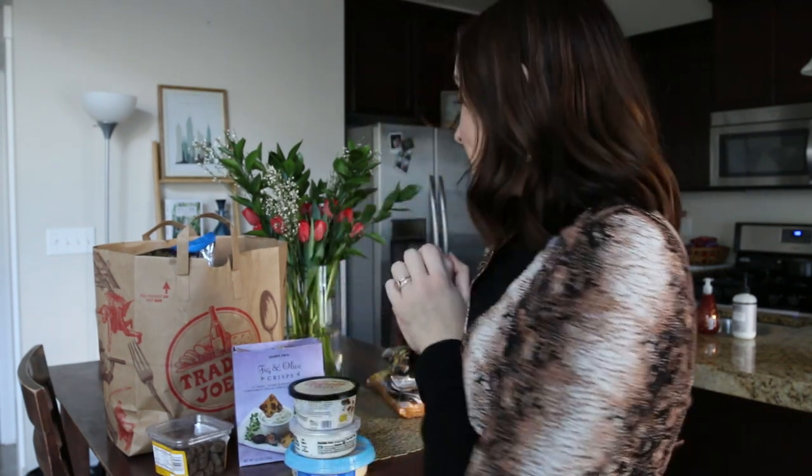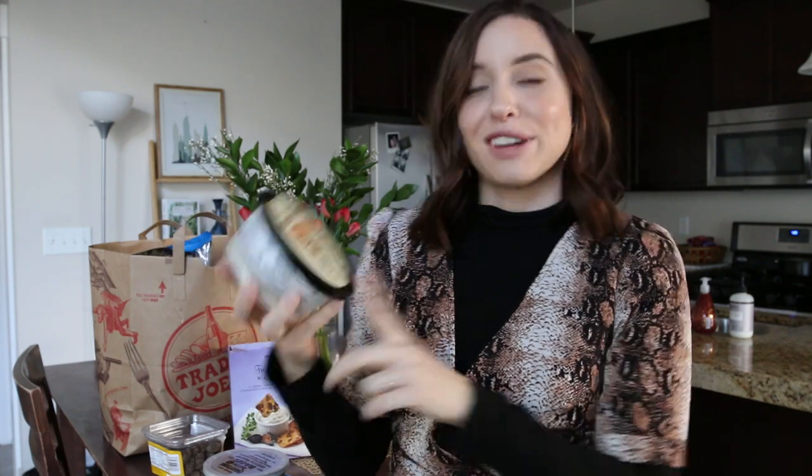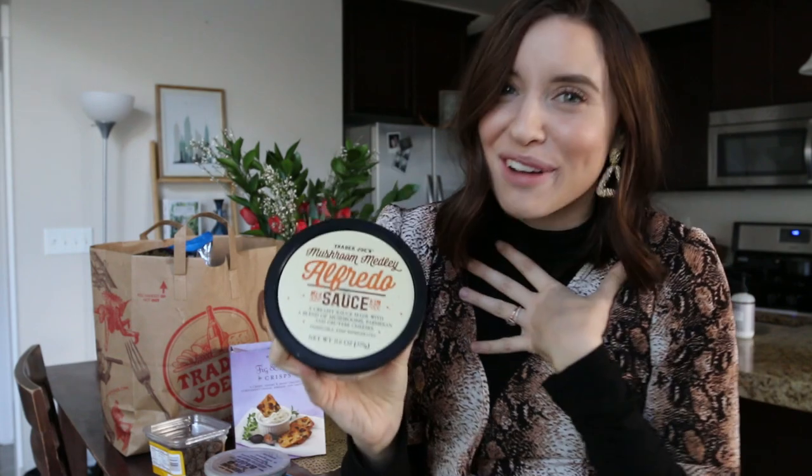I also recently started picking up the tangerine juice. We're not really juice people, but if you're doing a special breakfast or mimosas, I've heard it's amazing — so check that out. Moving along to dips and sauces — I could have 45 of these but I narrowed it down to my new favorite three. The first goes along with my lunch ravioli and this is the mushroom medley alfredo sauce.